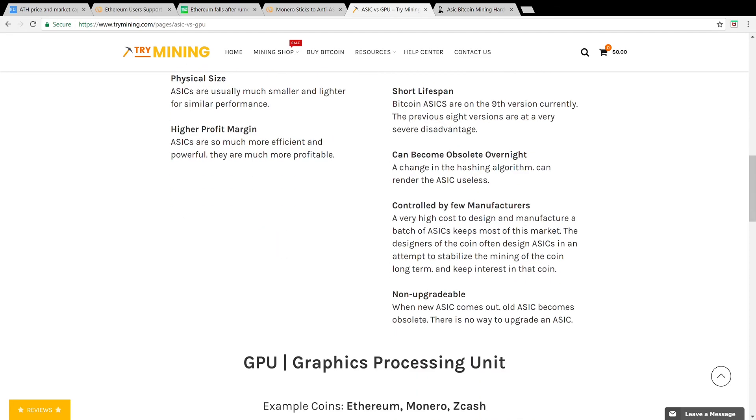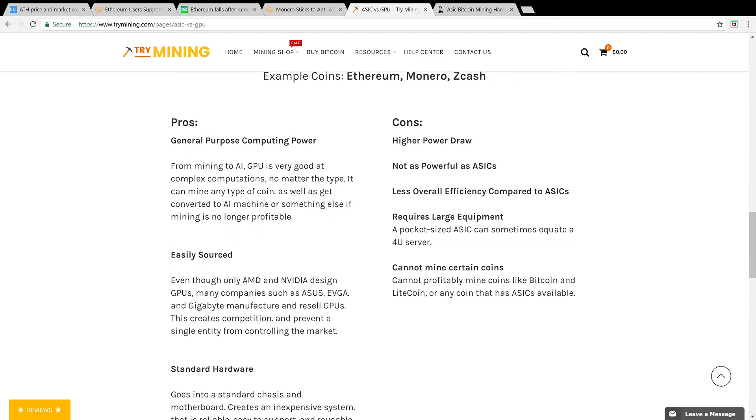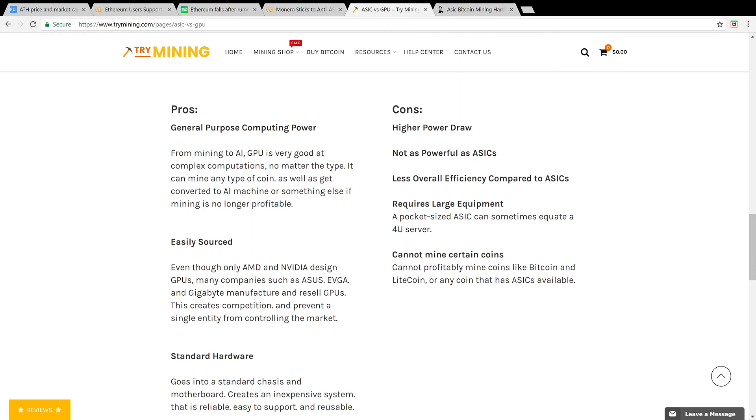How do they compare to GPU miners? GPUs are graphic processing units. You can mine coins like Ethereum, Monero, and Zcash with GPU units. The pros are that they're general purpose — you can use GPUs not only for mining but also for video games or rendering videos. They're easily sourced from several companies like AMD, NVIDIA, and ASUS, and they're standard hardware that can easily click into a motherboard. They're also inexpensive.